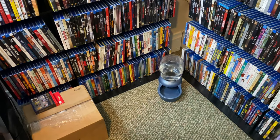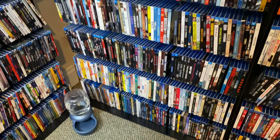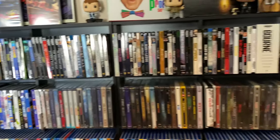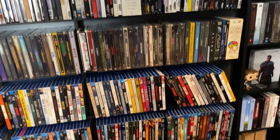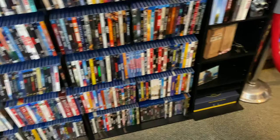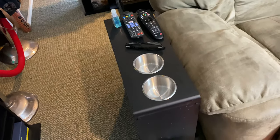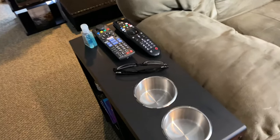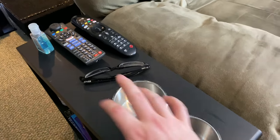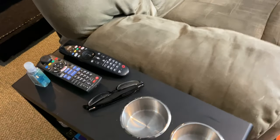Over here is my little puppy's water bowl — if you've seen one of my update videos, you'll know I just got a new little puppy. It's a pretty good-sized collection; I know it's not the biggest, but I'm really proud of it. Right here is my little cup holder armrest thing where I keep my remotes, hand sanitizer, cups, and my glasses because my eyesight's not the best at a distance.